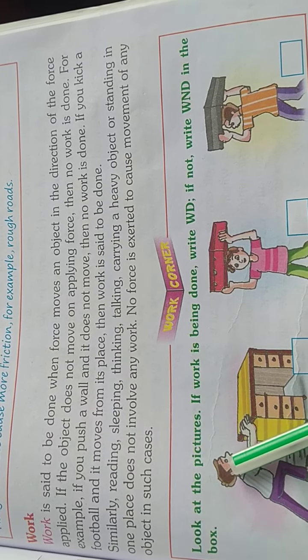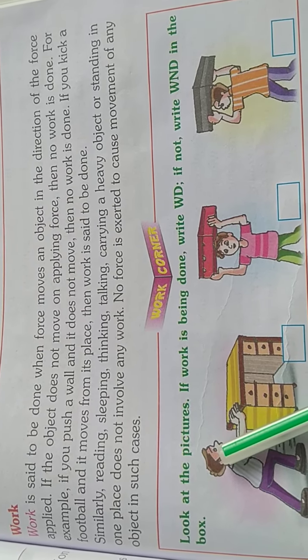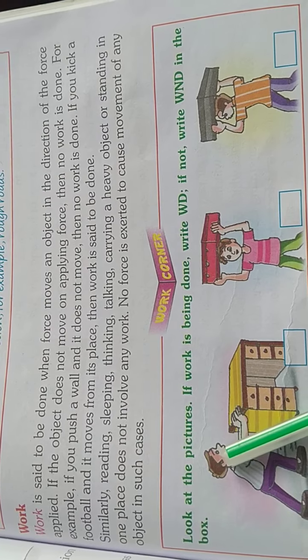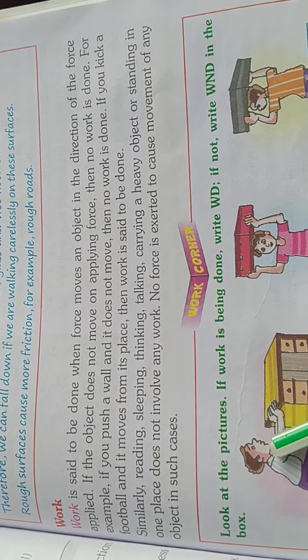Similarly, reading, sleeping, thinking, talking, carrying a heavy object, or standing in one place does not involve any work. No force is exerted to cause movement of any object in such cases.